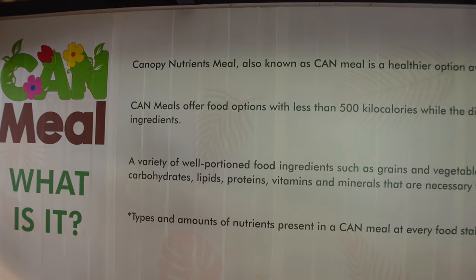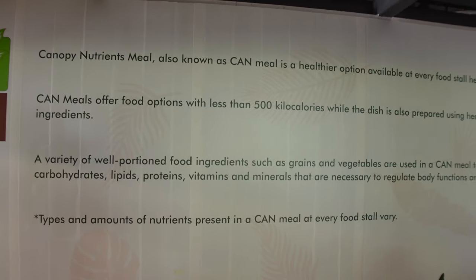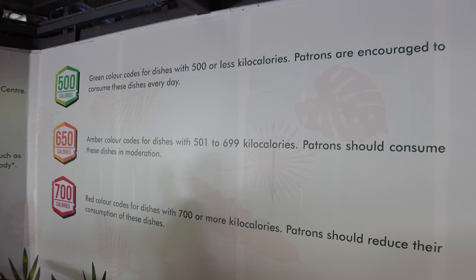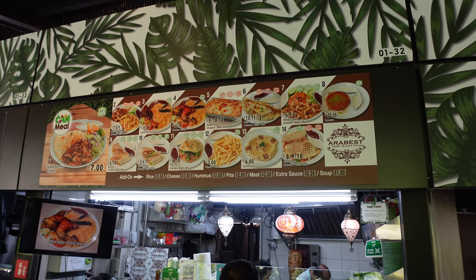The most fascinating feature is their Canopy Nutrients canned meal concept, which is incorporated throughout the entire hawker center at each and every stall. Each dish offered has been analyzed and categorized into green, orange, or red categories. At each stall you will see the calorie count for each dish, which can be very helpful.